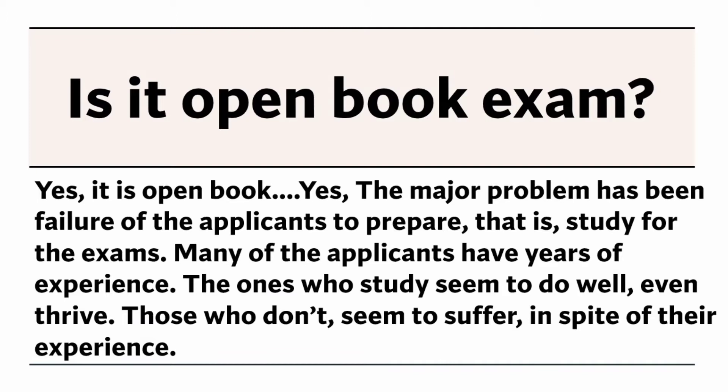Many of the applicants have years of experience. The ones who study seem to do well, even thrive. Those who don't seem to suffer, in spite of their experience.